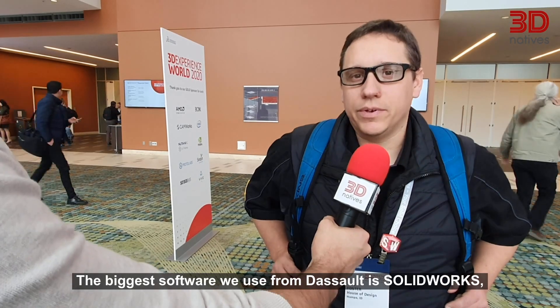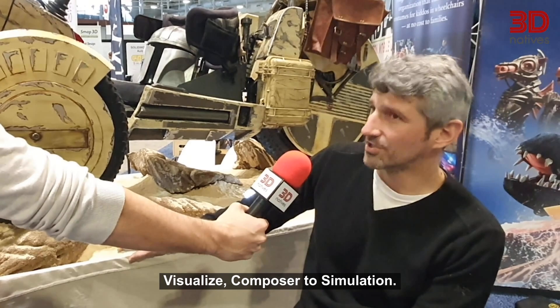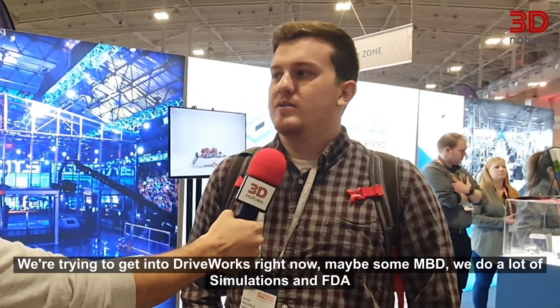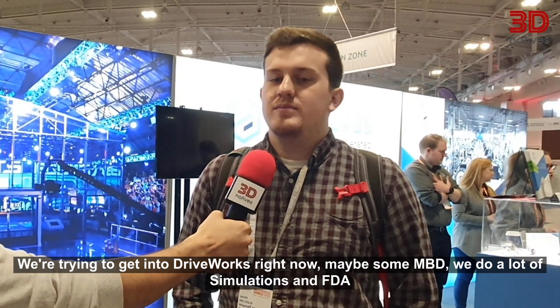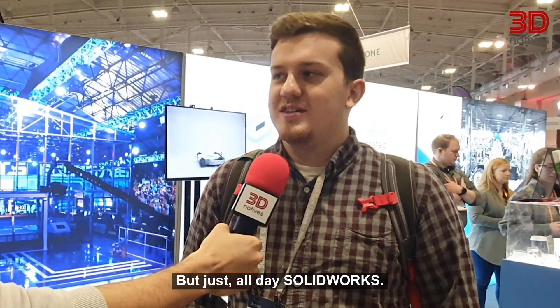The biggest software we use from Dassault is SolidWorks. We also use PDM Enterprise as well as DraftSite. SolidWorks. We use SolidWorks and we use a full suite of their products from like Visualize to Composer to Simulations. We're trying to get into DriveWorks right now. Maybe some MPD. Do a lot of simulations in FEA. All-day SolidWorks.